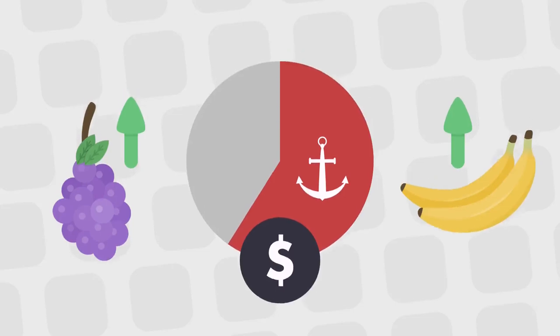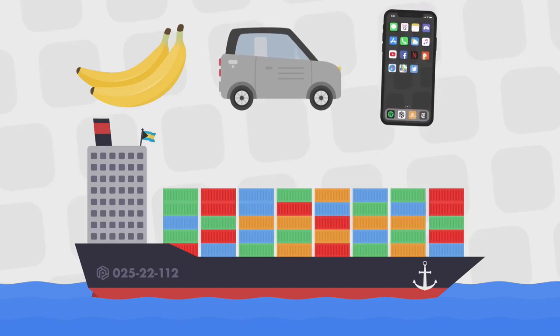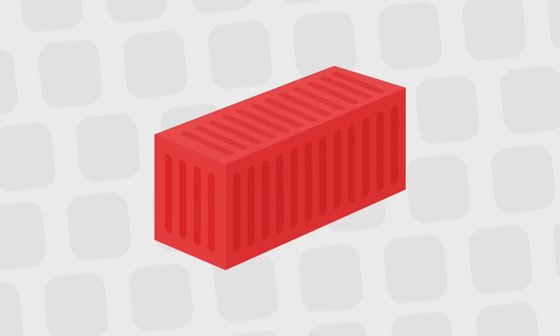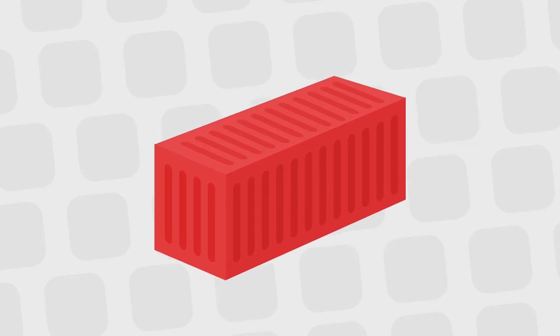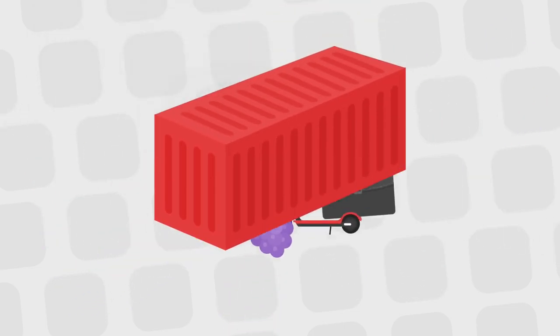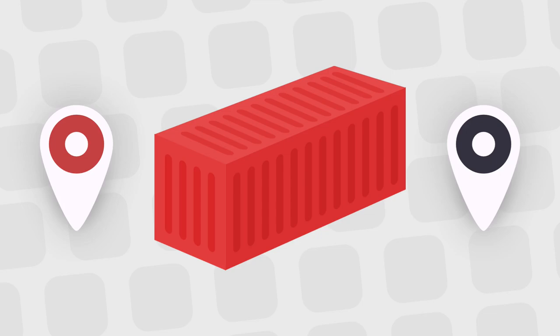But everything changed with the container. Companies realized they weren't in the business of shipping bananas, or cars, or phones — they were in the business of shipping. What's inside the box shouldn't matter; their job is generic, efficient transportation. Today, crew members don't even know most of what they're carrying. If shipping companies could take everything and put it in a single size box, they could turn thousands of individual problems into just one: how to move a known object from one place to another as quickly as possible.